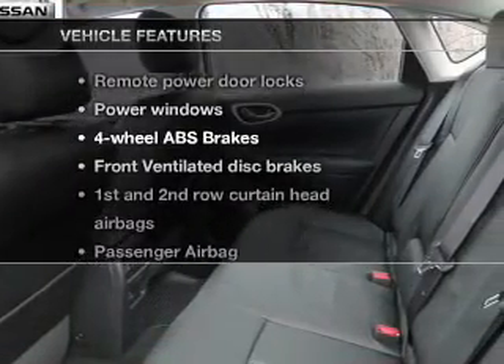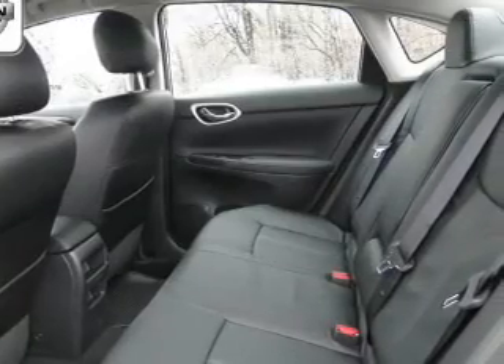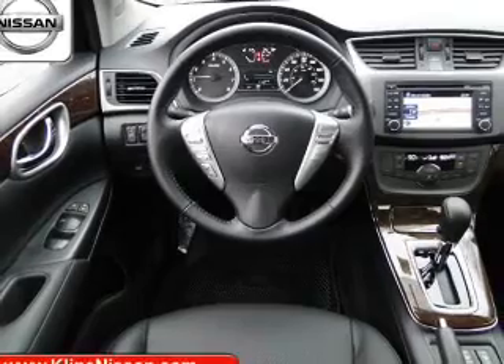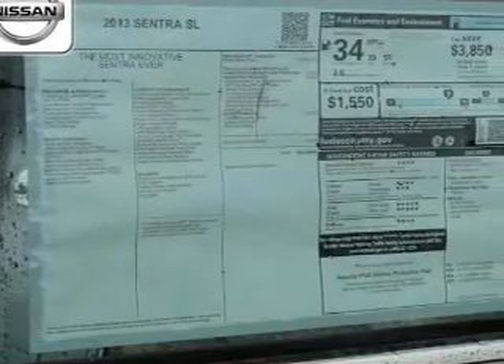And with these notable features, you won't want to miss out on the opportunity to own this amazing ride: keyless entry, power door locks, power windows, cruise control, an AM FM stereo with a CD player, satellite radio, and power mirrors.